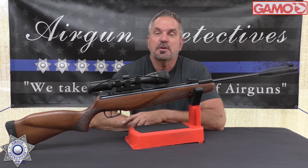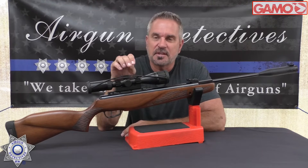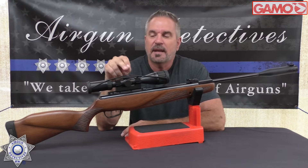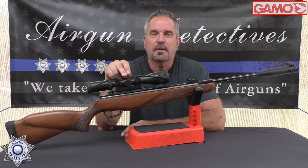This is the Gamo Hunter Xtreme Pro in .22 caliber and this is exclusively put out by Gamo, so you can't purchase it anywhere but directly at Gamo. I got a heck of a deal on it — got it on sale. You can probably check it out on their website; they probably still have some of these left.